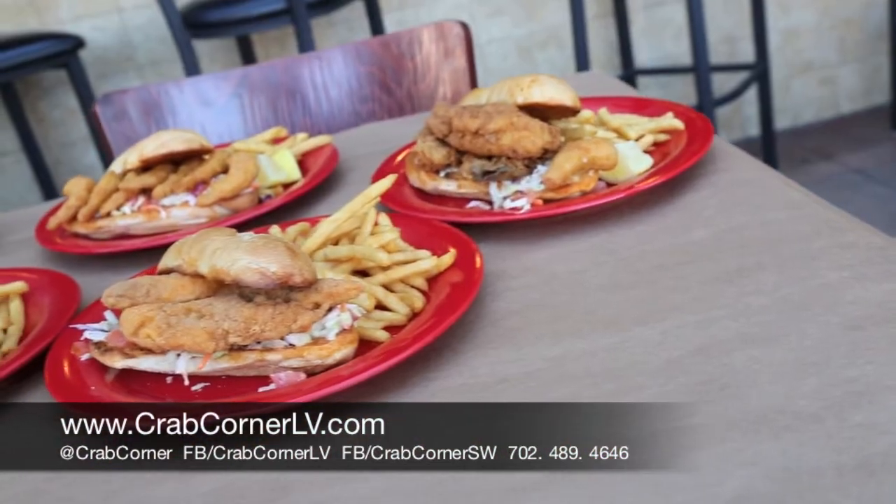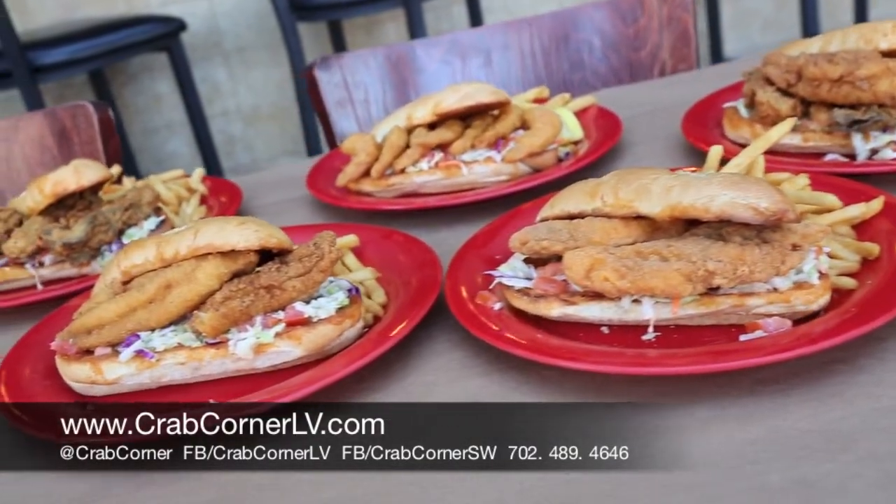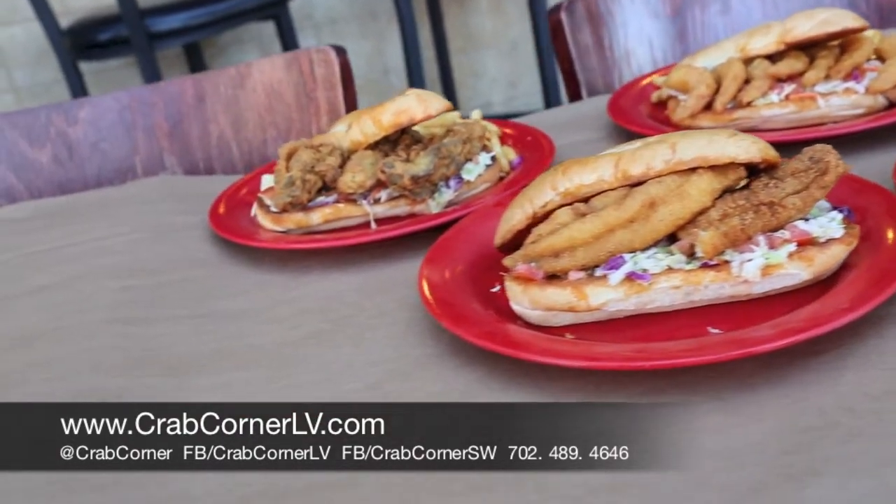We're going to start with the po'boy sandwich. All these sandwiches are made on fresh baked bread, served up fresh every day with our handmade coleslaw, chopped tomatoes, homemade remoulade sauce and served with fries. They all come in at a price point of less than $10.